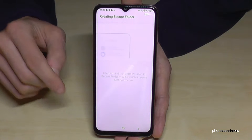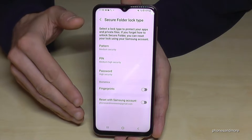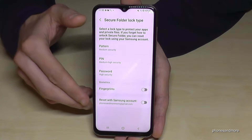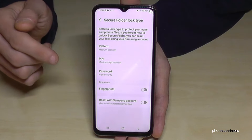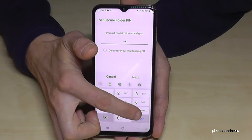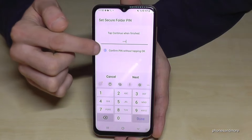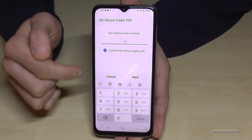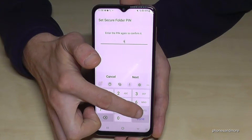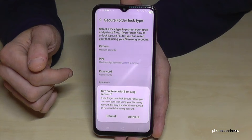The next step is to set a password, PIN, or pattern to make the folder secure. I'll choose PIN. In my case I'll enter the nine four times — use yours. You can activate the checkbox to confirm the PIN without tapping OK. Go Next, confirm the PIN again, then tap Done.